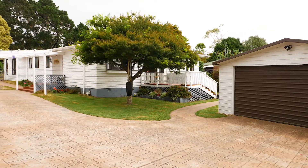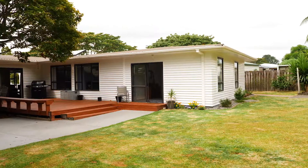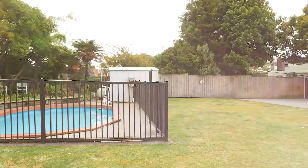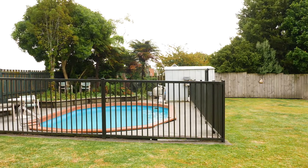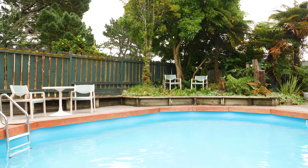Now we all know sections are getting smaller and smaller these days, yet this property right here is certainly not one of those. Properties like this are becoming harder and harder to buy. Life these days can be pretty full on and we don't get the chance to often sit back and enjoy the sounds of nature. This property is a real gem and can offer you those moments, yet being so close to schools and town.